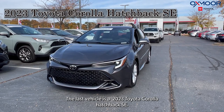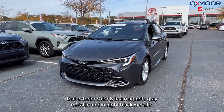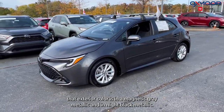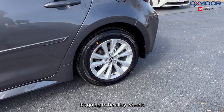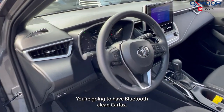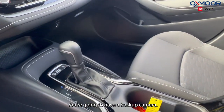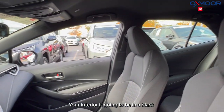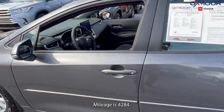Our last vehicle is a 2023 Toyota Corolla Hatchback SE. The exterior color is in Magnetic Gray Metallic and Midnight Black Metallic. It has alloy wheels, Bluetooth, and a clean Carfax. There's one previous owner and a backup camera. The interior is in black and the mileage is 4,284.